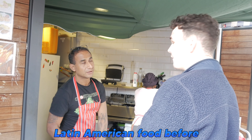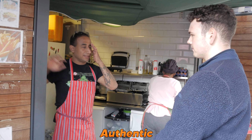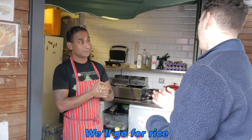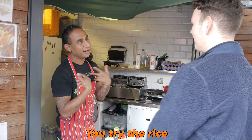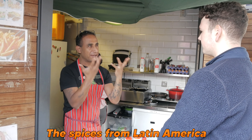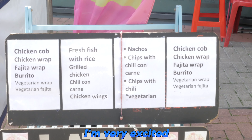I've never had Latin American food before, so I'm curious to know something authentic. The vendor recommended the fresh fish with rice — not just white rice, but rice flavoured with spices from Latin America, all mixed together. We'll go for fish and rice. I'm very excited.